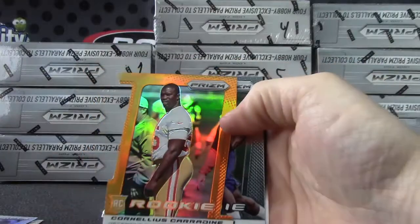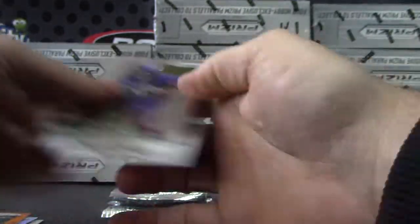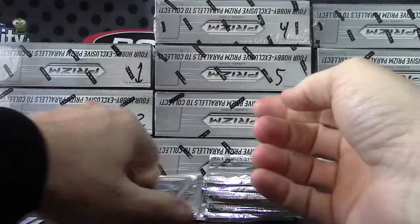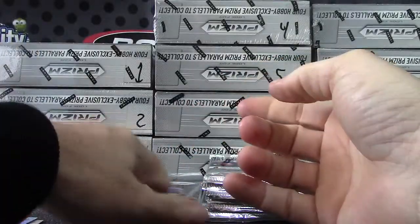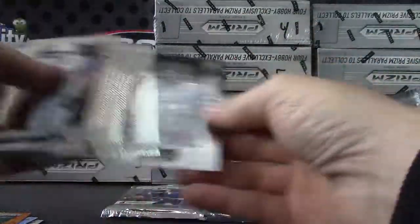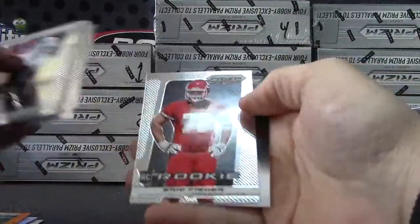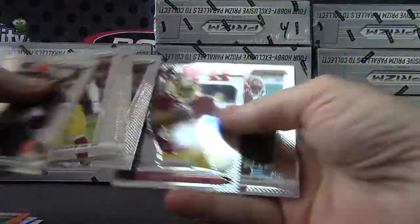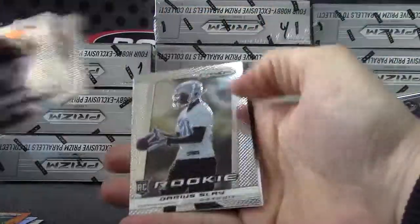Your die-cut orange is Cornelius Carradine — orange rookie, number 9 of 50. Rodney Smith, Russell Wilson, Tyler Wilson, Kenyon Barner, Warren Sapp, Chris Gregg, Eric Fisher, Pierre Garcon, Margus Hunt, Darius Slay.